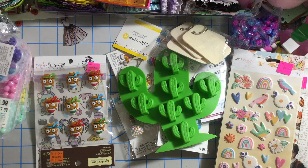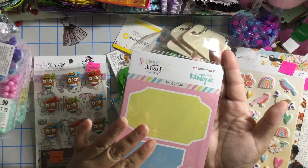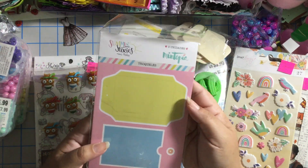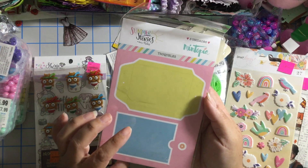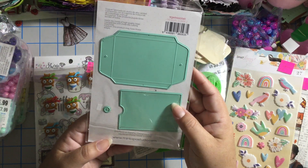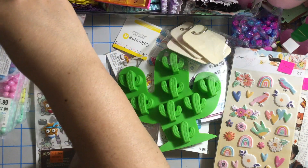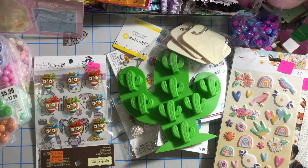My sister has been buying from a website — a lot of stuff from Spain designers, like Mintopia. She bought this envelope die and didn't realize she already had it, so she grabbed another one. She sold this one to me for ten dollars. It's the only Mintopia die that I have.